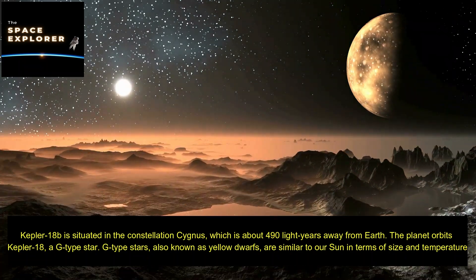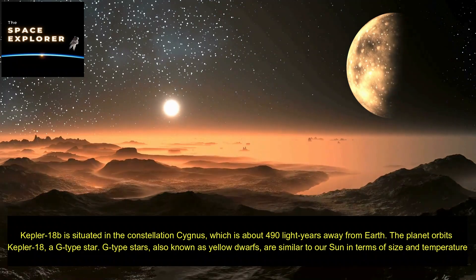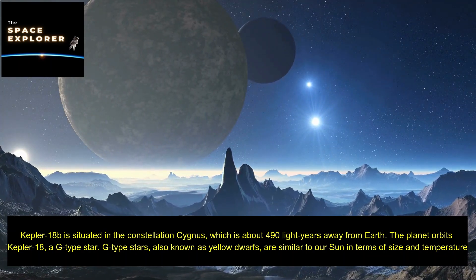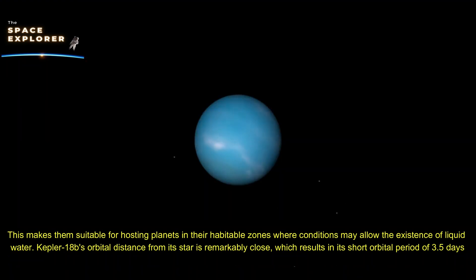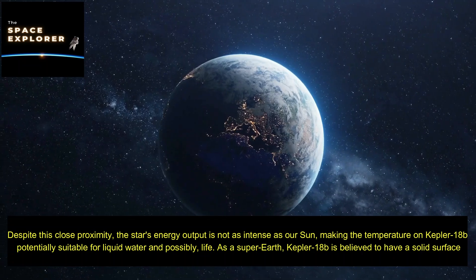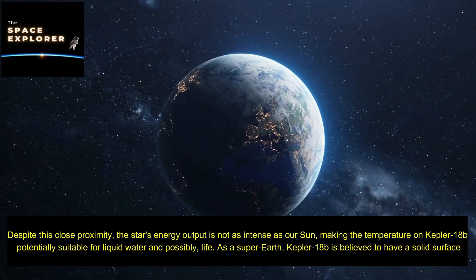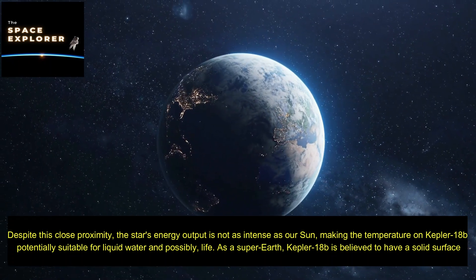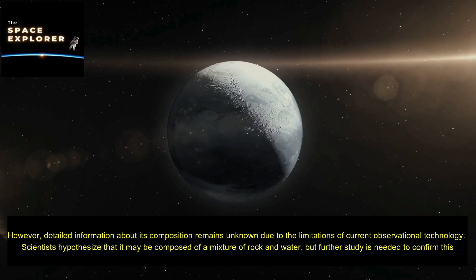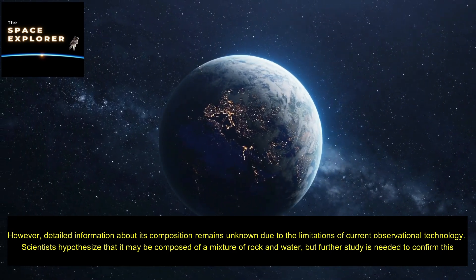Kepler-18b is situated in the constellation Cygnus, approximately 490 light-years away from Earth. The planet orbits Kepler-18, a G-type star — also known as a yellow dwarf — which is similar to our Sun in terms of size and temperature, making it suitable for hosting planets in their habitable zones where conditions may allow liquid water. Kepler-18b's orbital distance from its star is remarkably close, resulting in a short orbital period of 3.5 days, yet the star's energy output is not as intense as our Sun's, making surface temperatures potentially suitable for liquid water.